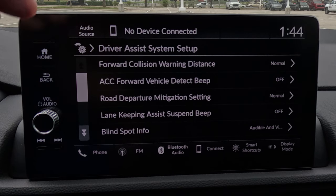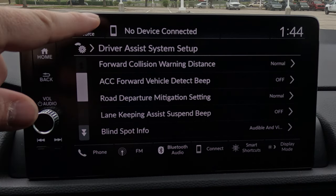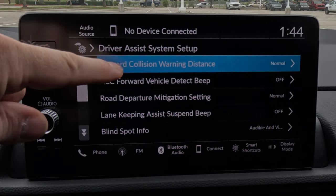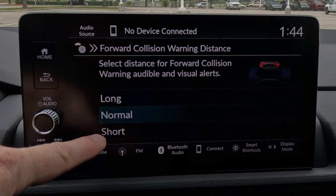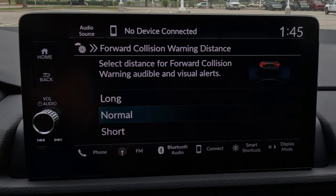While you're in the Driver Assist System Setup menu, remember that all those safety features — lane keep assist, adaptive cruise control, collision mitigation braking, road departure — can each be turned on or off. You can also adjust their sensitivity settings. For example, the forward collision warning alert distance can be shortened so it doesn't alert until you're closer, or lengthened so you get alerts sooner.